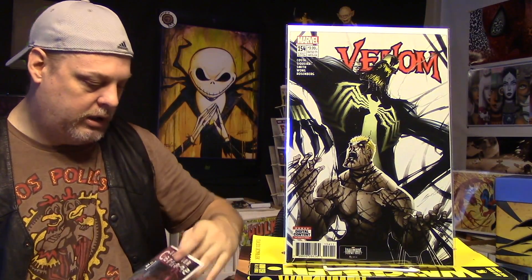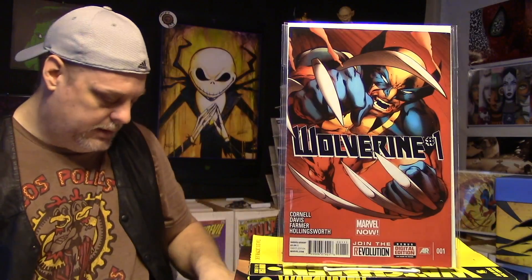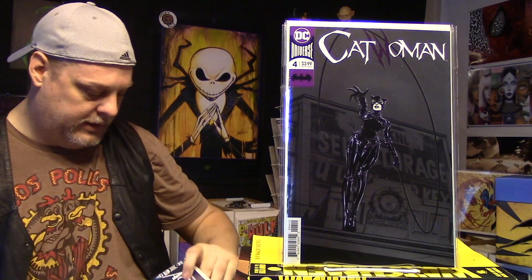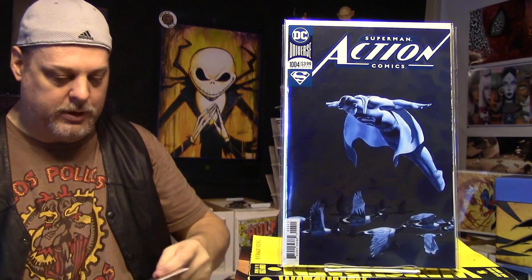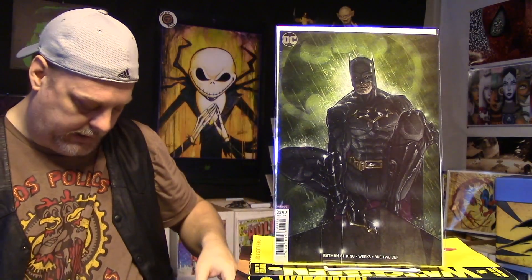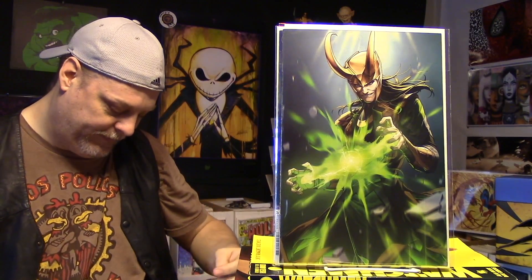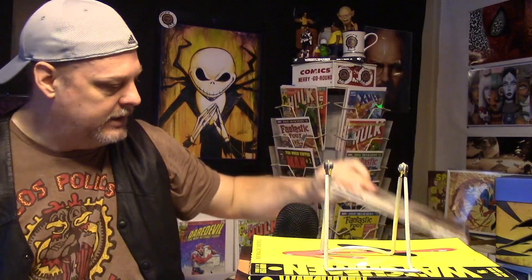Got some Venoms — Venom number 154. Some more Carnage — Supreme Carnage number 1. Wolverine number 1. Catwoman number 4 — some of these shiny ones. I love picking these up for 50 cents. Action Comics number 1004 — another shiny one. Got some cool variants: Superman number 1, this is a variant. Batman number 51 variant. And one of the Battle Lines variants — it says it on the back but it's already in the bag. We have the Catwoman number 3 — a great looking variant cover. I like that one. Very attractive.